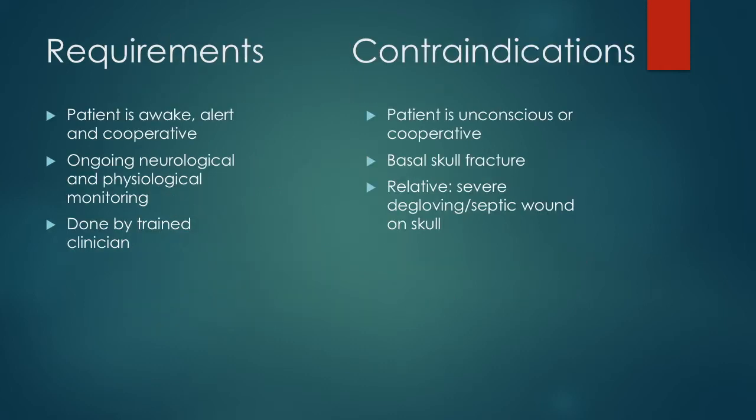Before we begin, here is a short checklist to ensure that both you and the patient are ready for the application of the Crutchfield calipers. The prerequisites are that the patient is awake, alert and cooperative. Ongoing neurological and physiological monitoring must be done, and of course this procedure must be done by trained clinicians. Absolute contraindications include an unconscious patient as well as basal skull fractures. A relative contraindication is severe scalp laceration overlying the pin sites on the skull.